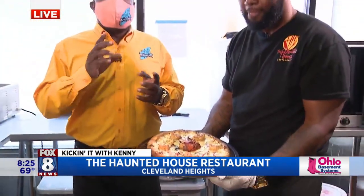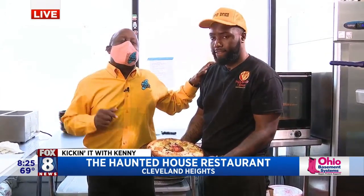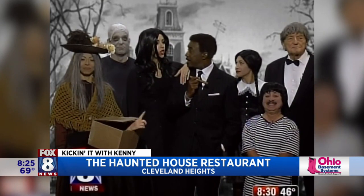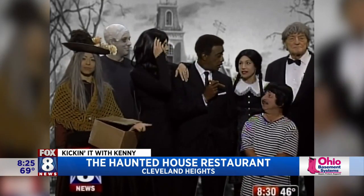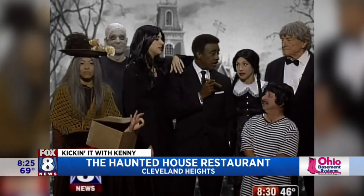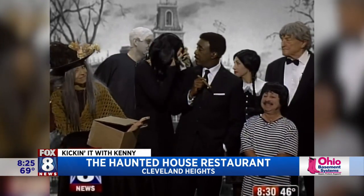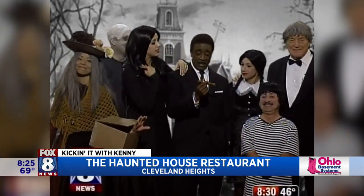You guys are right here at the Haunted House Restaurant. Now we had some scary people in the studio — we're showing you a picture of when we all dressed up like the Addams Family, and I am Cousin It. Wayne Dawson said that was the best costume I ever wore because you can't even see who I am. We're going to go back to you guys in the studio. You guys remember that, Wayne, when we did the Addams Family?